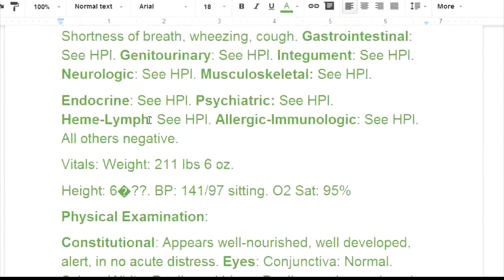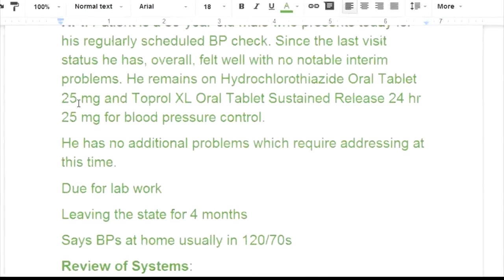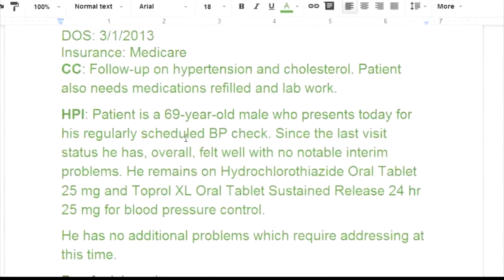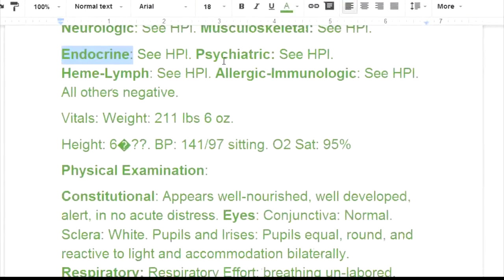HPI stands for history of present illness — that's the information about what's going on with the patient. Doctors often do this: instead of filling out every section again, they just write 'see HPI.' But note that the endocrine system, for example, is not even mentioned in the HPI, so we have no information there.